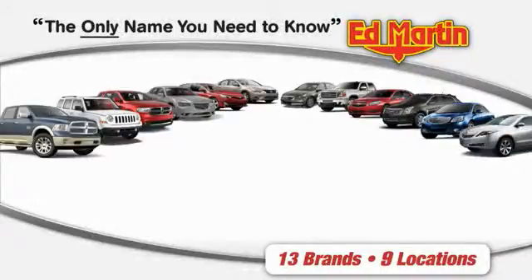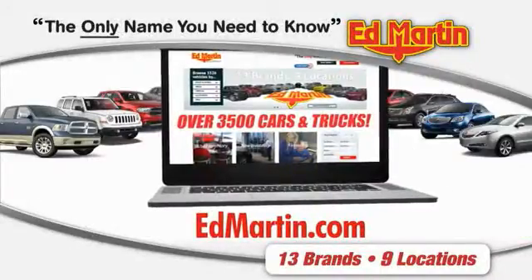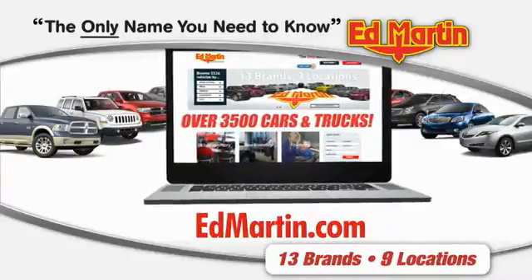Thank you for clicking our video. You can also shop over 3,500 more cars and trucks online at EdMartin.com.